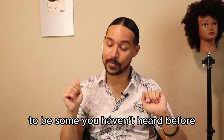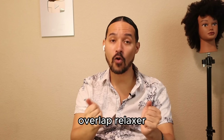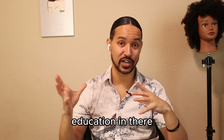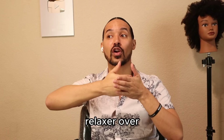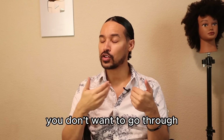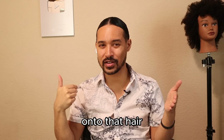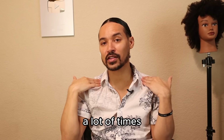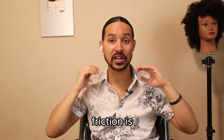Number four: never, ever overlap relaxer. I don't recommend doing relaxer yourself because you can't see the back of your head and timing is a huge factor — but even when getting it done by a professional, you should not see them pulling relaxer over onto hair that has already been relaxed. That hair should already be straight or smooth. Overlapping causes more breakdown on the hair than needed, or creates weak spots prone to breakage as the hair gets longer.